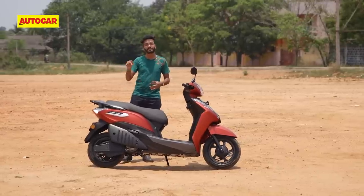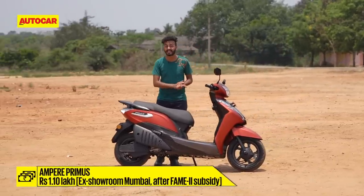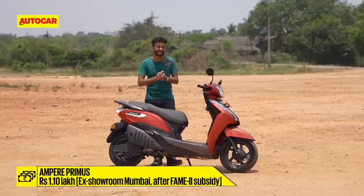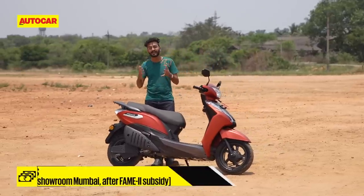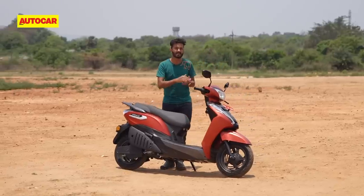Within the Ampere lineup, this Primus sits at the top. It's the flagship, priced at 1.1 lakh rupees ex-showroom, which places it slightly below the base variant of the TVS iQube and exactly on par with the Ola S1 Air in its most expensive configuration.